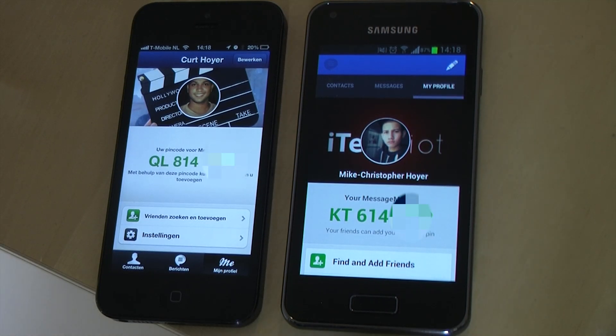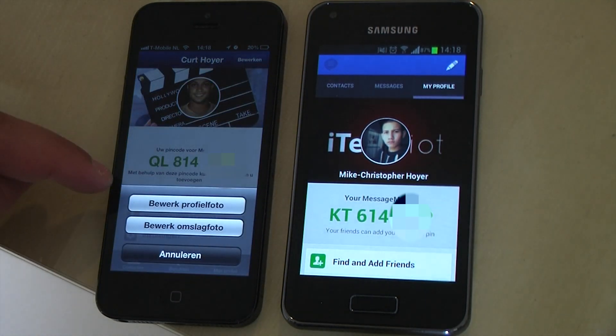If you go to the profile tab, you can change your background image or your profile image.